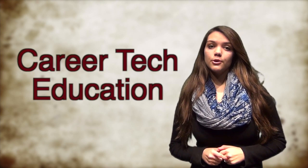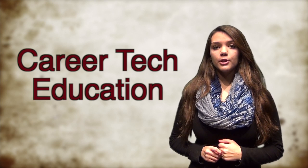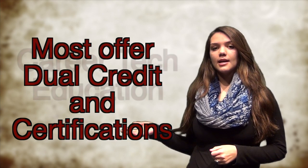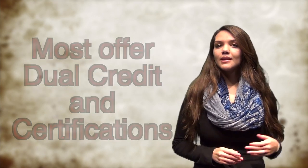Red Oak High School has lots of different options for you in the career and technical education area. Whether you already know what you want to do when you graduate or haven't decided yet, you can get a head start in high school on your future. Many career tech classes offer dual credit and certifications that will definitely be a benefit when you graduate. Let's take a look.